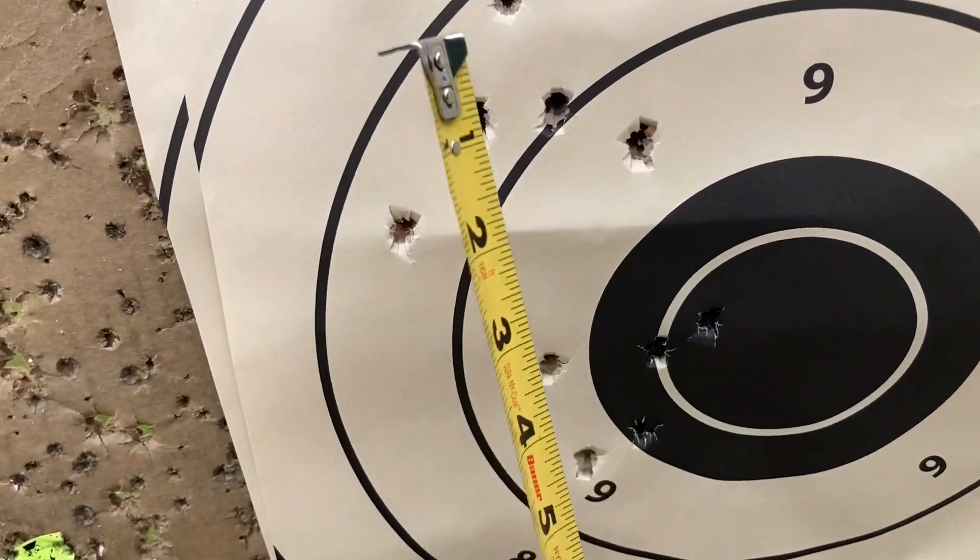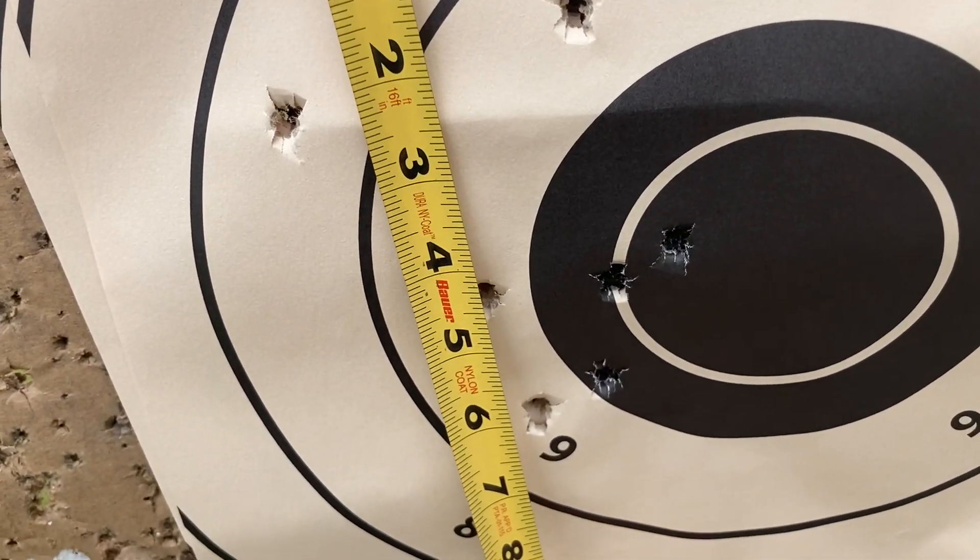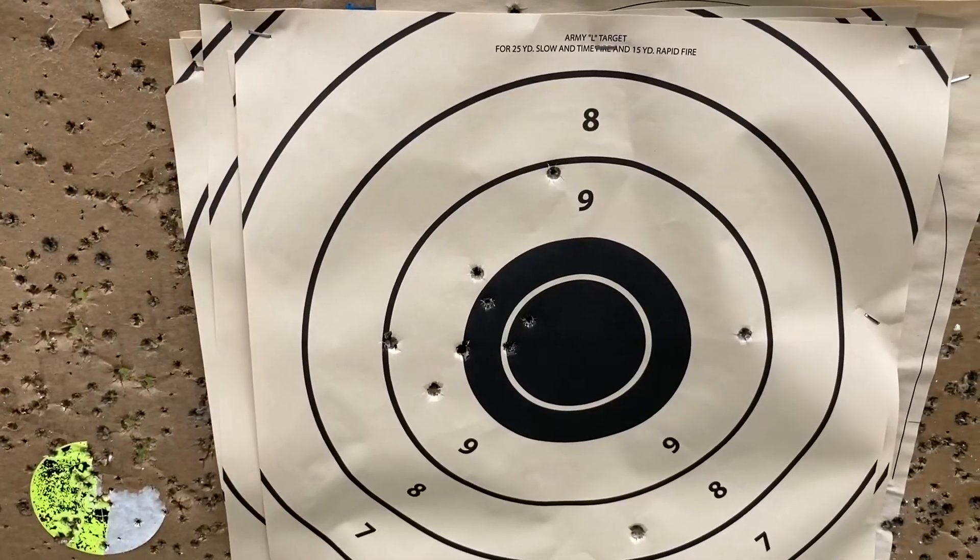Here's one more group — this is a 10-shot group of the Golden Tiger, and it's just over six inches.